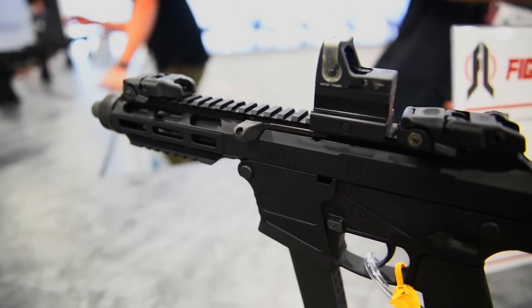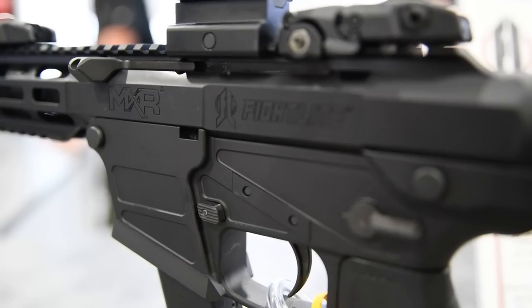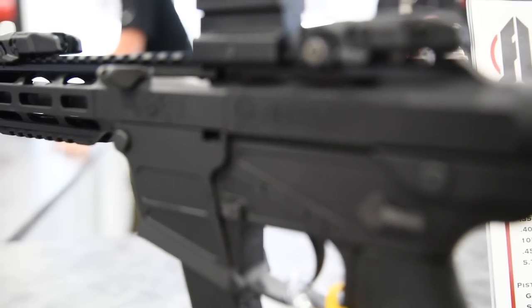Last year at SHOT Show I got to shoot the new SCR from Fight Light — while it looked gimmicky like a pirate gun, I actually ended up liking it a lot, and so did Mike and Danny, so I'm picking one up. This year they debuted the new MXR — a super interesting platform. It's a 9mm pistol where the upper receiver is the registered firearm, allowing multiple caliber platforms to be installed via two bolts on the bottom. It'll be available in 5-inch and 7-inch barrel versions. MSRP is around $1,500 — aluminum ships in April, polymer in August. Currently only available in 9mm.